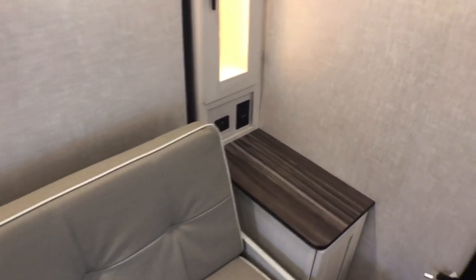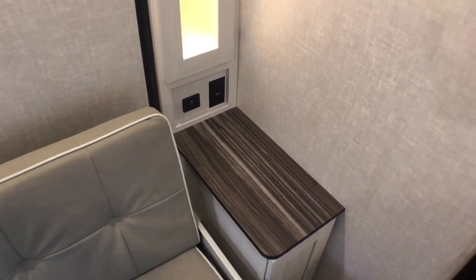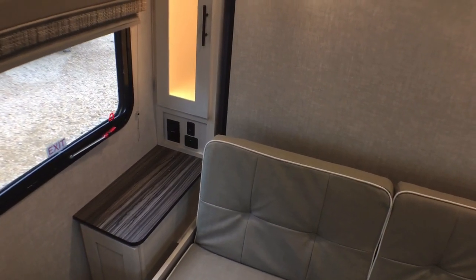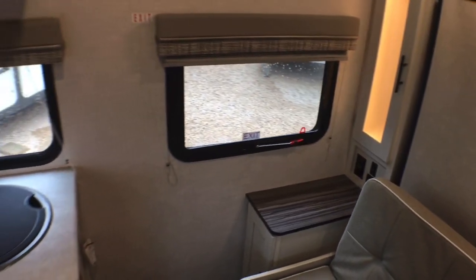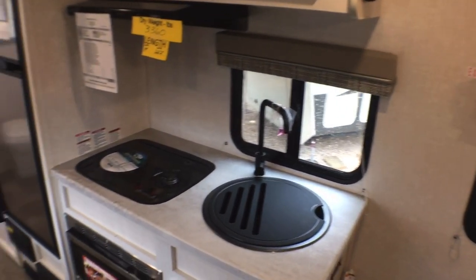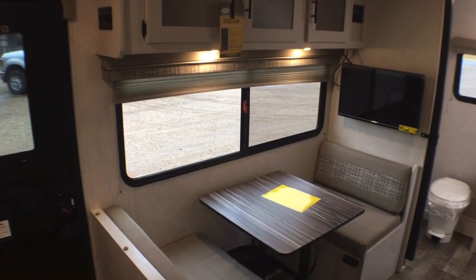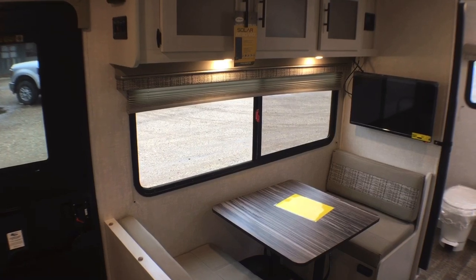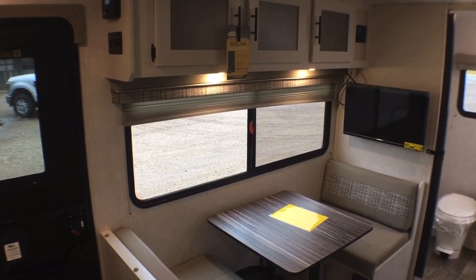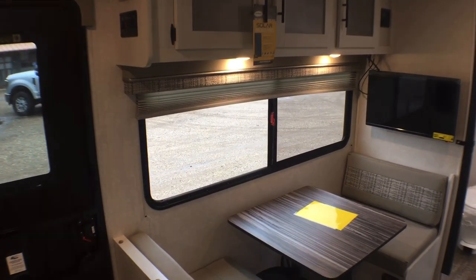We'll come back to this bedroom area in a minute, but I absolutely love that during the daytime you have these nice thermofoil pressed membrane countertops with household and USB outlets on both sides of the bed. You also have tons of windows and good cross-breeze ventilation. One of the things I love is how big this picture window is on the campsite side of the trailer — it's just so nice to sit at the dinette in the morning and look out over your campsite, not at your neighbors.